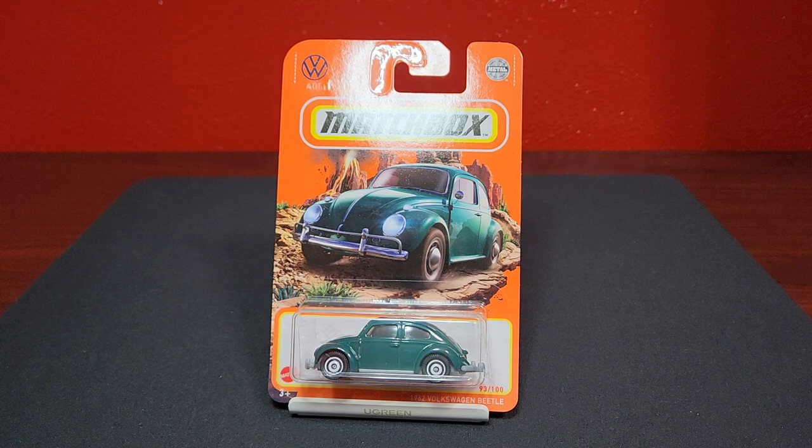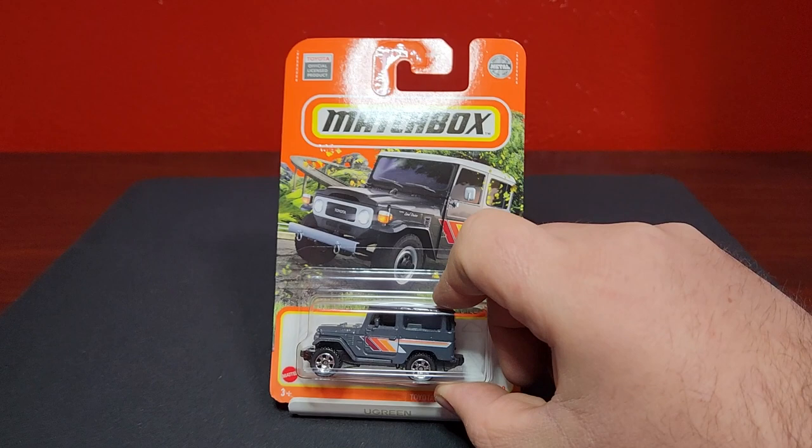A casting that's been around for a really long time, although this one has been updated the last couple of years — the Volkswagen Beetle, the original Beetle, number 93 of 100 in a dark forest green with a gray base and white wheels. Looks pretty good, kind of like that combination.